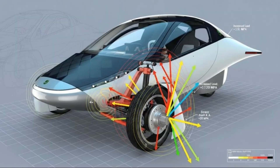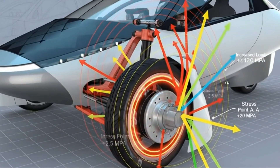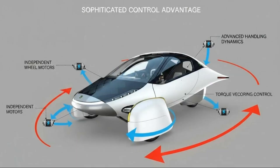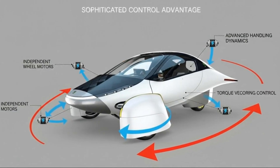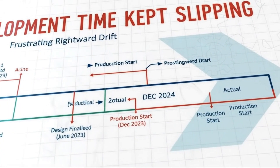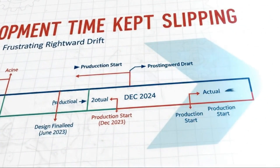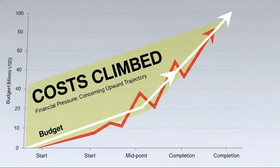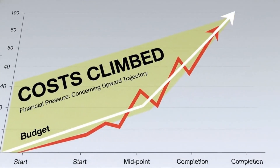The innovative hub motor system that was supposed to redefine efficiency was gone. In its place was something far more conventional. That single decision triggered a flood of questions across the EV world. Why abandon a technology that seemed perfectly aligned with Aptera's mission? Why not use DC motors like early electric vehicles did? And what does this pivot really tell us about the future of ultra-efficient transportation?